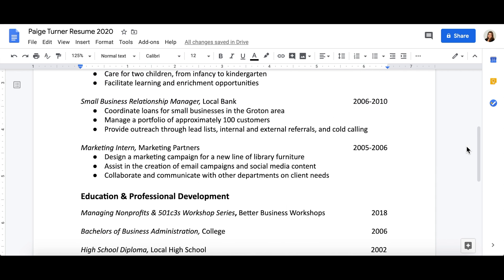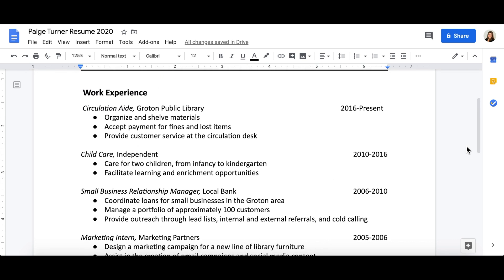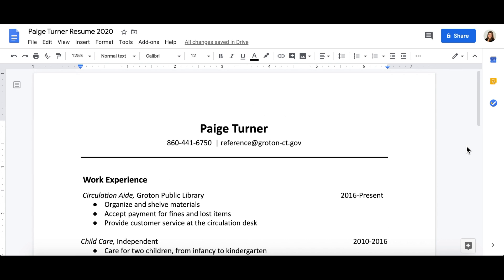Lastly, be consistent with your formatting. If you've chosen circle bullets, use them throughout the whole document. The same can be said for any style choices, such as italicizing the job title or not putting periods at the end of a bullet.